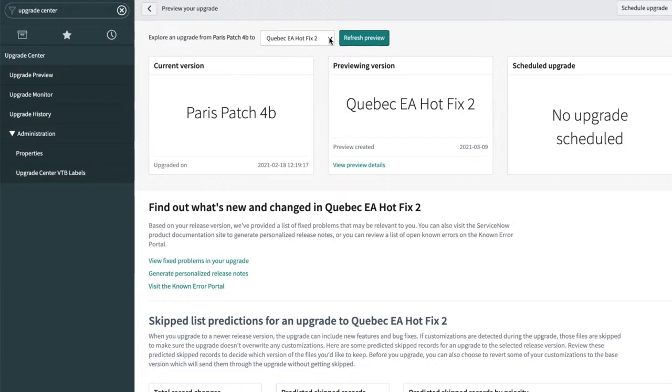I already previewed this release because I wasn't sure how long it was going to take — it did take a little bit longer than I'd want to do live. You can use any release past your current release that you have access to upgrade to. This could be a patch, a hotfix, or a full new release. For this one, we're going from Paris to the latest version of Quebec.